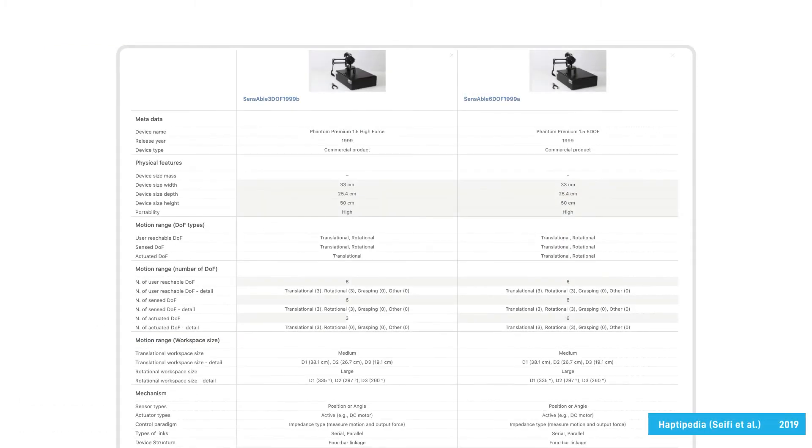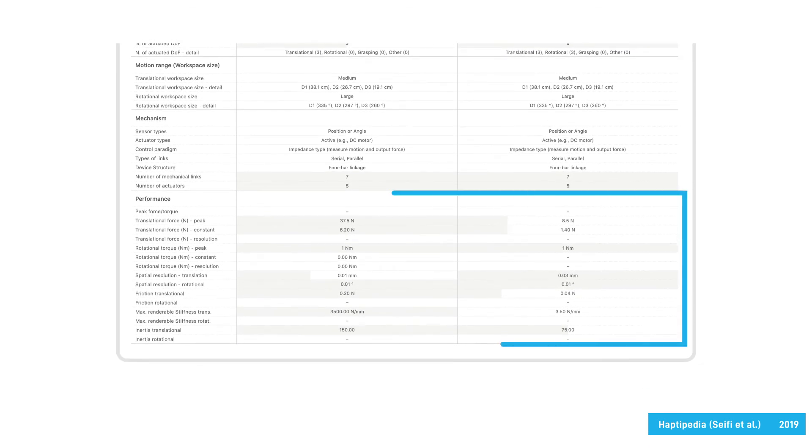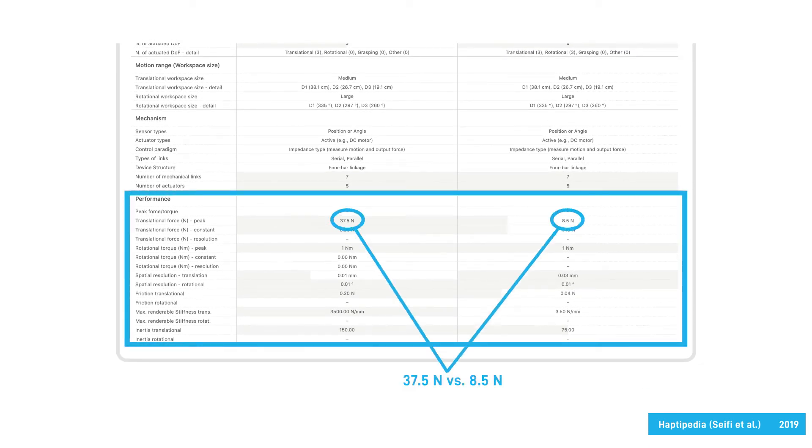While the force and torque output of a device is an important attribute that is often reported, the values may not fairly represent the capabilities of the device. In fact, a device can provide high peak force if it uses a stronger motor or an electrical amplifier. As you can see here, two versions of Phantom Premium provide a very different force output, despite having the same mechanical structure.